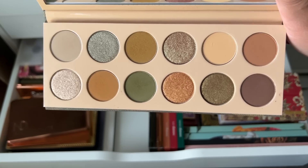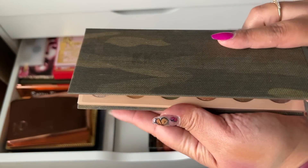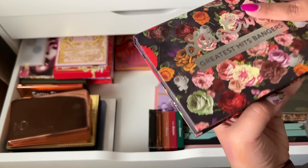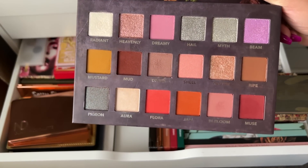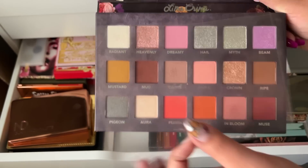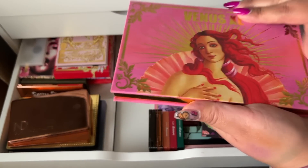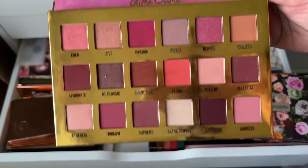KKW Beauty Camo palette — this is really nice. I was surprised I liked it because I had her Classic palette and didn't like it at all, so I was iffy picking this one up. But it's actually really nice. I also have the Lime Crime Greatest Hits palette — all their most loved shadows from other palettes in one. We're going to keep this, though eventually I'll probably declutter it.